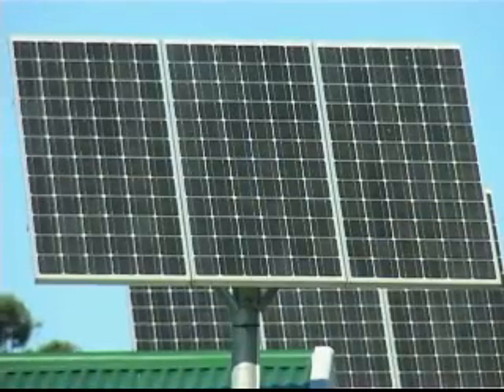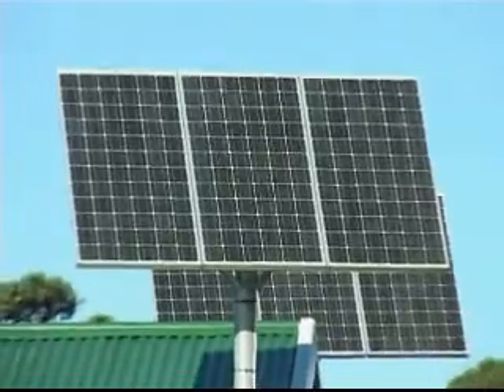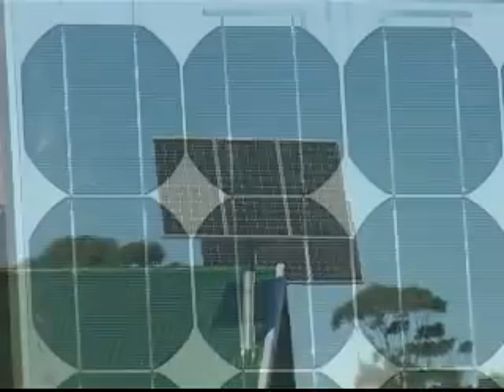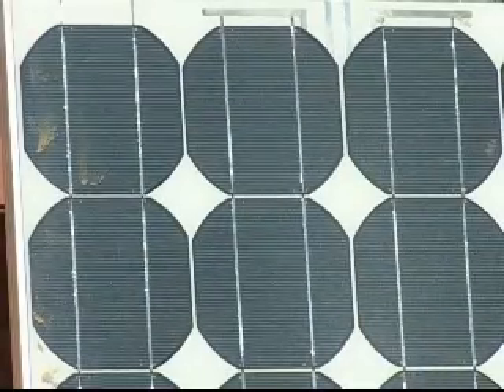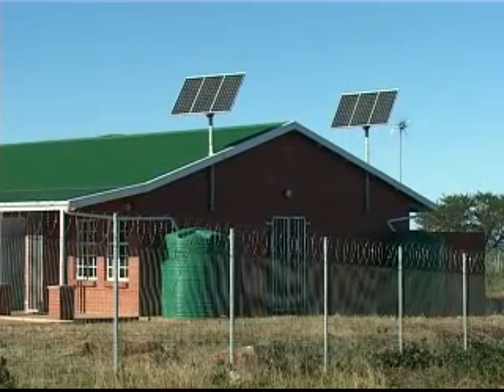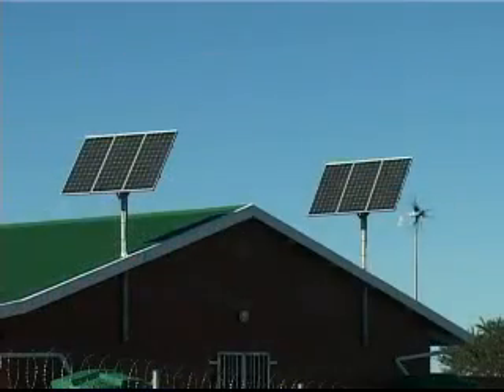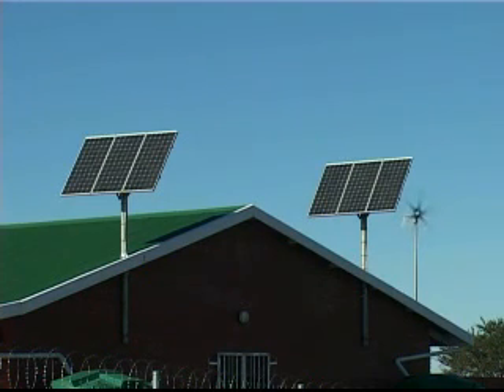The solar panels convert sunlight into electrical energy. Solar panels are expensive and care needs to be taken that they are installed in a secure location. The panels have to be cleaned from dust and dirt. In the southern hemisphere, the solar panels should always be facing north so as to be exposed to a maximum period of sunshine.